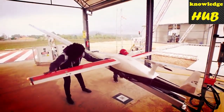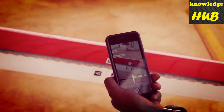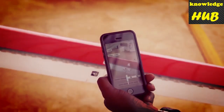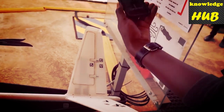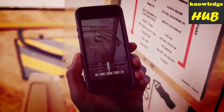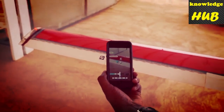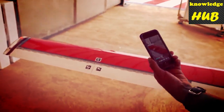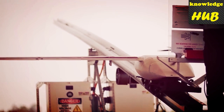Pre-flight checks are often a lengthy process and Zipline have come up with cool solutions to hasten this step too. Checking the flight surfaces is done with a mobile app that connects to the launcher system. Launch technicians simply point the phone's camera at QR codes on each control surface, sending a message to the plane to actuate the control surface. The phone then utilises a computer vision algorithm to make a pass or fail judgement for each control surface.